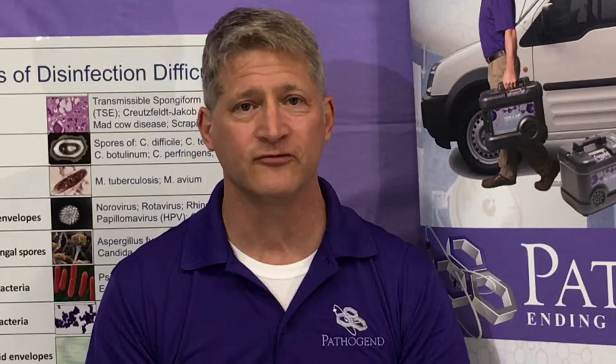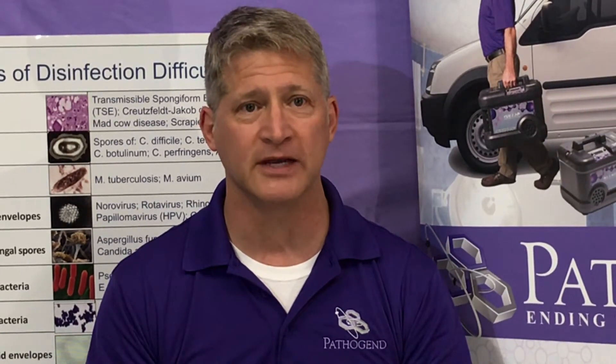Hydrogen peroxide — you basically put the machine in the middle of the room, push the button, and walk away. It'll disinfect the room by itself and maintain the dwell time to ensure that it achieves its kill claim.